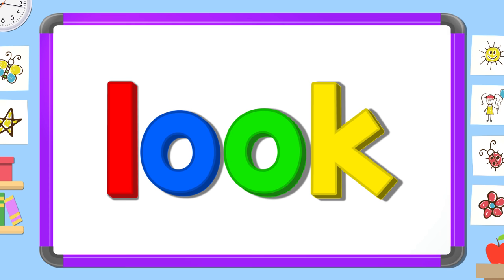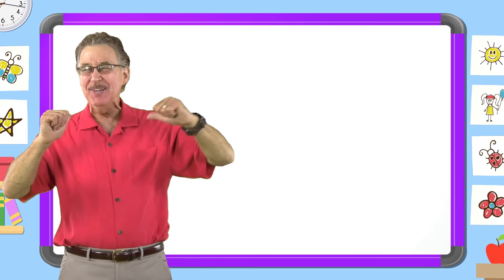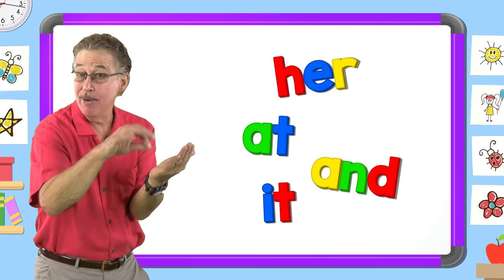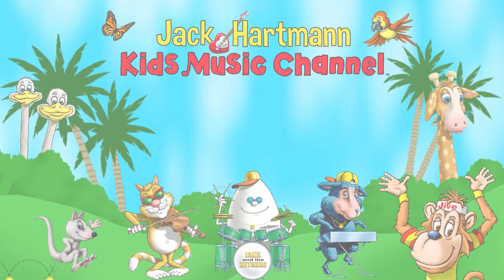Look! I love learning my sight words. I have fun with sight words. I know lots of sight words. They help me read and write. We learned the sight word look. Let's be friends. Place your mouse on my guitar and click the red subscribe button. Also, you can click this icon to visit my website, and click on one of these boxes to see more fun educational videos.